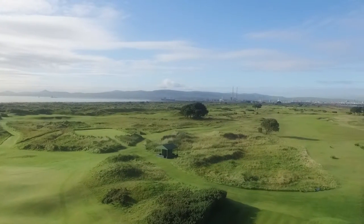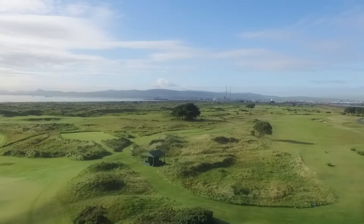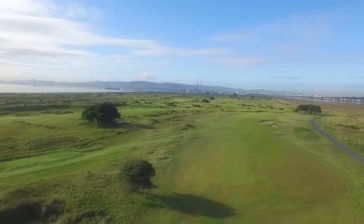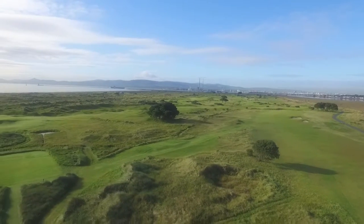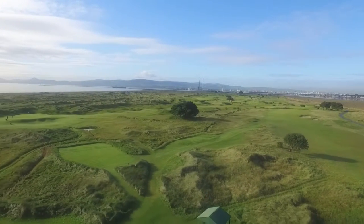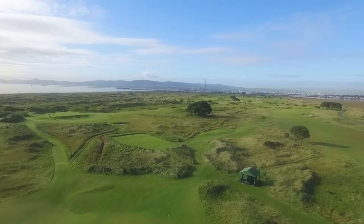The island is a bird sanctuary with a wide variety of plant and wildlife. During the First World War, the course was taken over by the military and used as a rifle and artillery range.